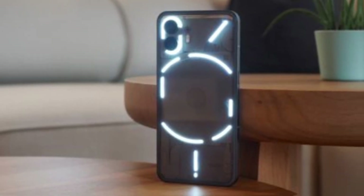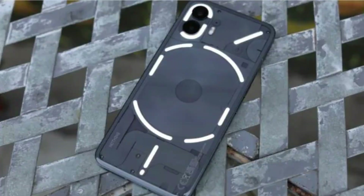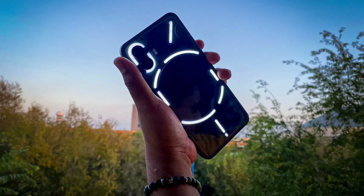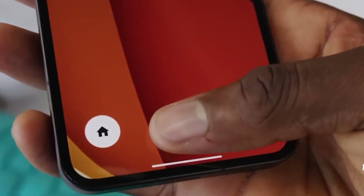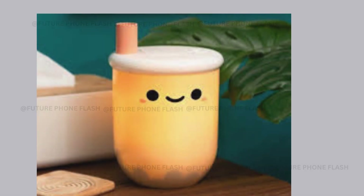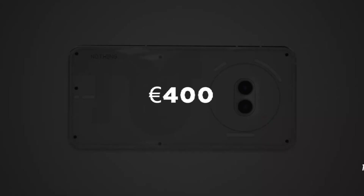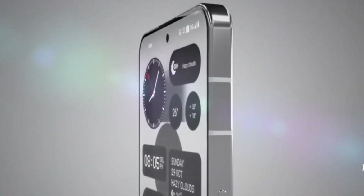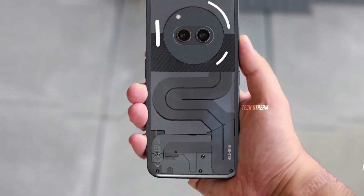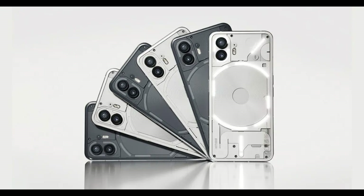Here's where things get interesting. Instead of opting for a Snapdragon chip like many other phones, Nothing went with the MediaTek Dimensity 7200 chip. Some folks are scratching their heads about this choice, but it's still a solid chip. The Phone 2A will sport a 6.7-inch FHD+ AMOLED display with a super-smooth 120Hz screen. For cameras, expect a 50-megapixel Samsung GN9 Plus and a 50-megapixel JN1 back camera, along with a 32-megapixel Sony IMX615 front camera. It'll come in classic black and white color options.